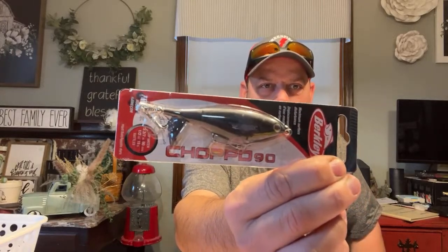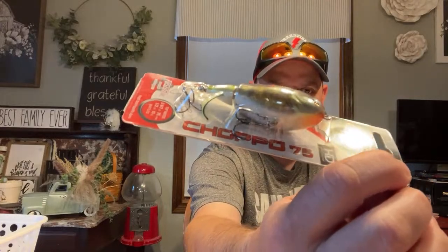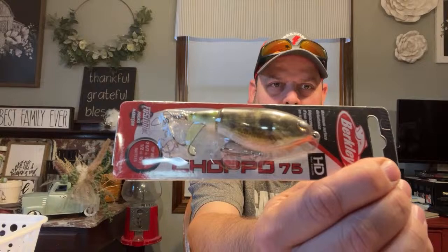Love me some Chopos - they had them, normally $12.99, ended up being like $9.50, about three dollars off. Got the black 90 - Walmart always has the 105s, so the 90's a little smaller, gonna be better for smallies off the bridge. It's still half ounce. Also got a Chopo 75 in bluegill color - love that white belly, little orange on the lip. Excited about that one.